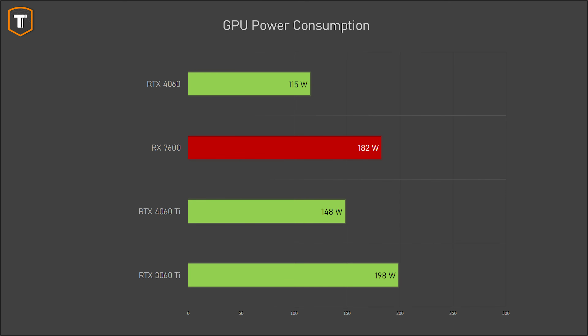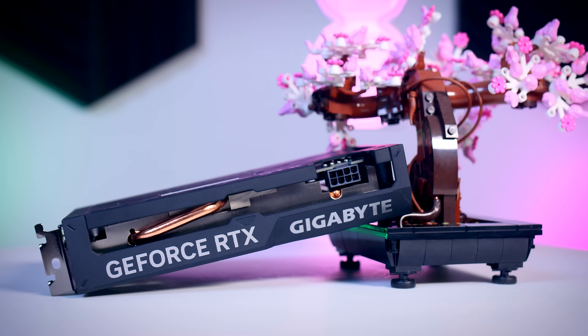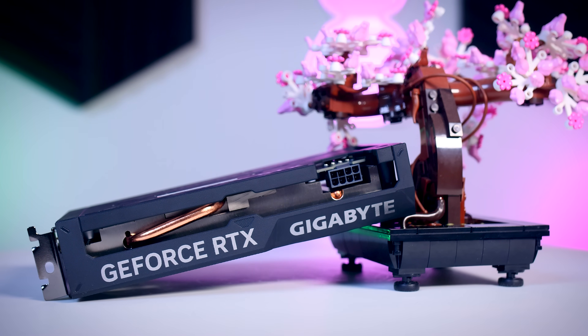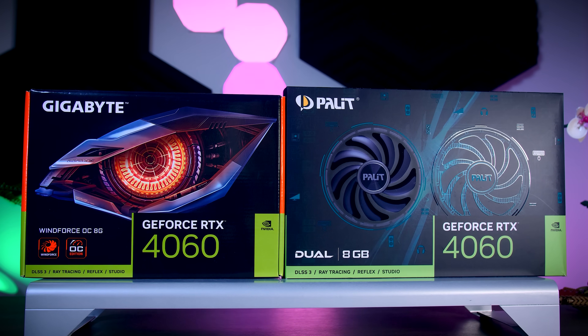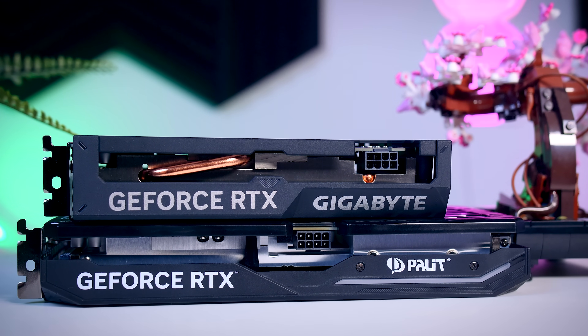The 3060 Ti is a 200-watt card. A lot of people don't care about power consumption, but for anyone doing several hours of gaming every day and paying their own electric bill, you really shouldn't ignore this topic because it can make a real difference. Low power also means most 4060s should run cool and quiet without needing a large, expensive cooler. I'm only allowed to talk about these two MSRP cards today, but I have another video going live tomorrow covering more premium models at higher prices.